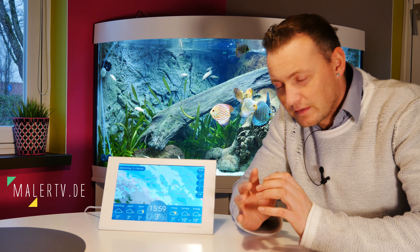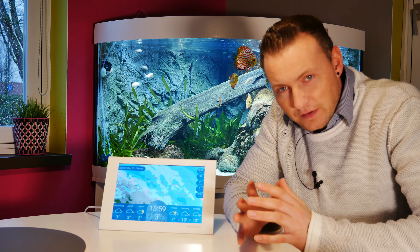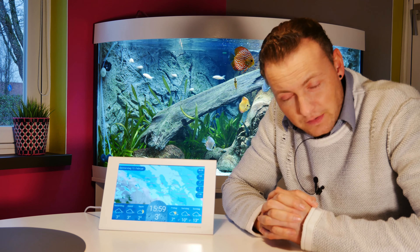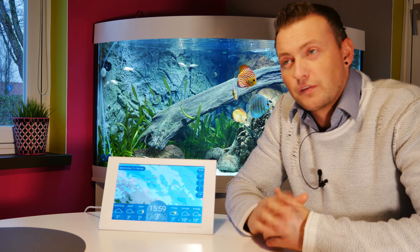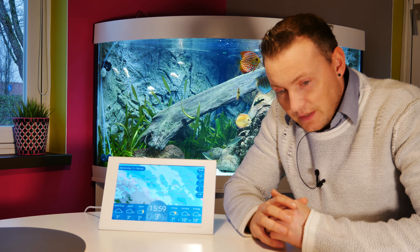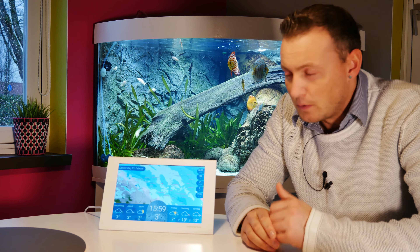Herzlich Willkommen zu MalerTV. In dieser Folge mal was ganz anderes. Und zwar hat das nicht wirklich etwas mit der Malerei zu tun, aber irgendwie schon doch. Wir Maler sind ja immer mit dem Wetter konfrontiert. Im Sommer zumindest, wenn wir viele Fassaden streichen, Zäune streichen.